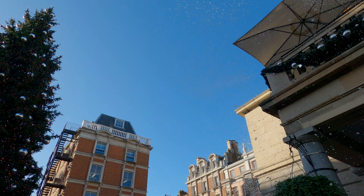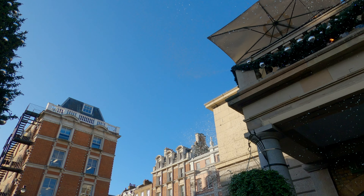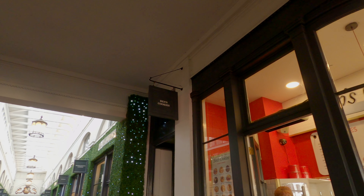There was a moment there when I was standing in the middle of the square, looking up at the 55-foot tall Christmas tree thinking, the only thing that could make this more magical is if it was snowing. It snows in Covent Garden every day on the hour from noon until 7pm. Sudsy soap bubbles falling from the sky certainly upped the Christmas vibes.